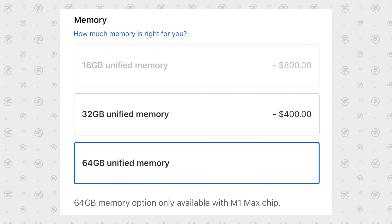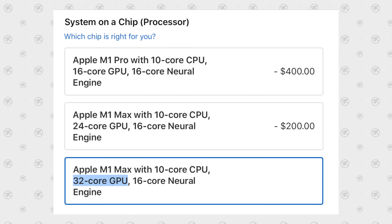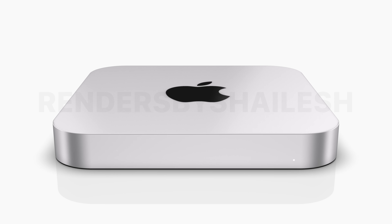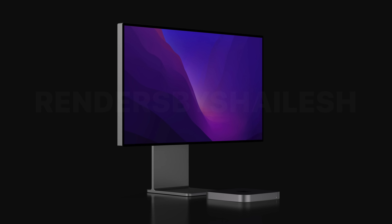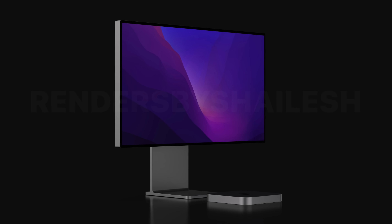The most important part is that you'll be able to configure it with up to the M1 Max chip with 64GB of RAM and the 32-core GPU, which has more than enough performance for almost everyone out there. I'm personally expecting it to start at $1,300 for the base M1 Pro model, but if you care about performance whatsoever, I would definitely wait for the new redesigned high-end Mac Mini model.